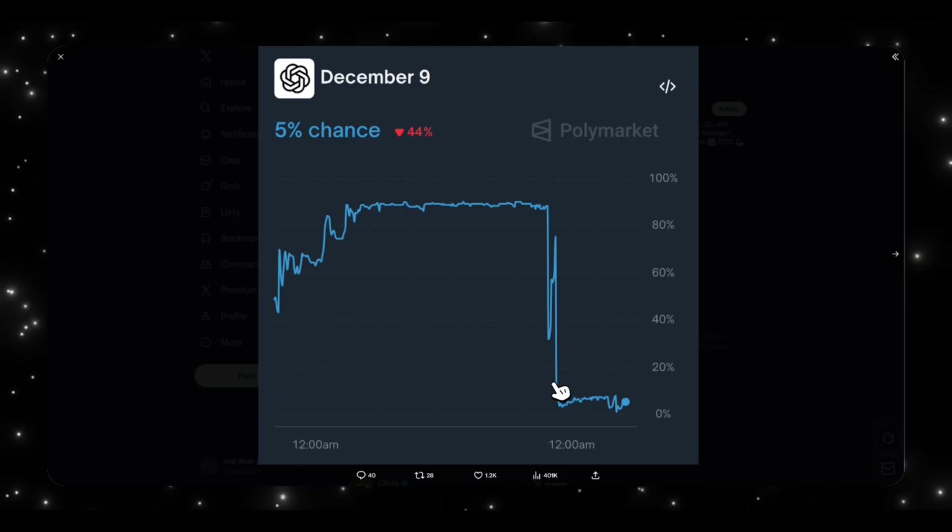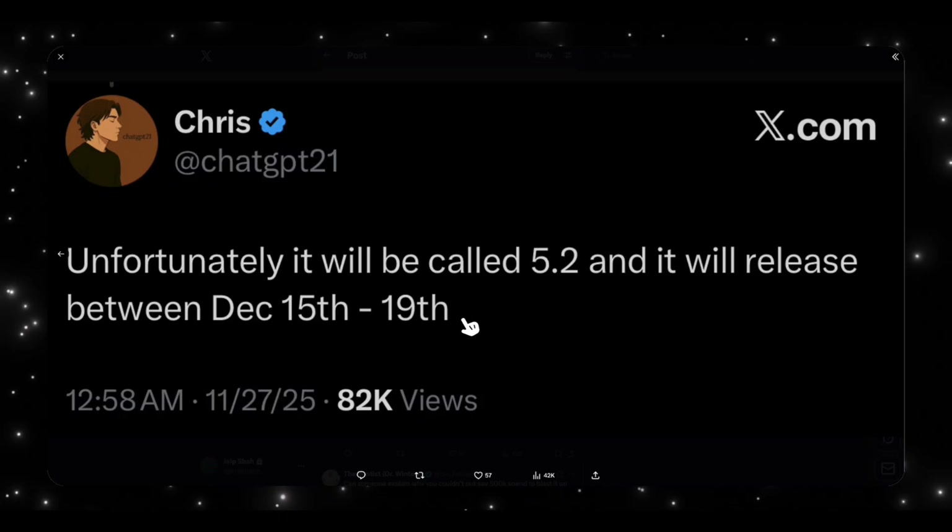Big players are actively moving the Polymarket right now. This could be because December 9th is today while recording this and the model hasn't appeared yet, or it could be that an insider knows a new date — somewhere between December 15th and 19th. So sometime next week, we might see GPT 5.2 go live. Keep an eye on Polymarket moves for clues about the actual release date.